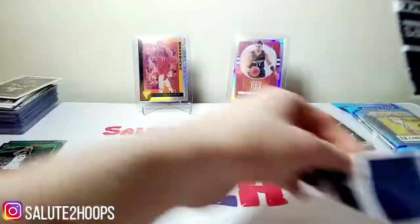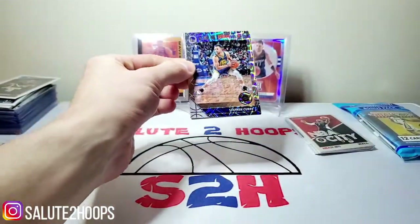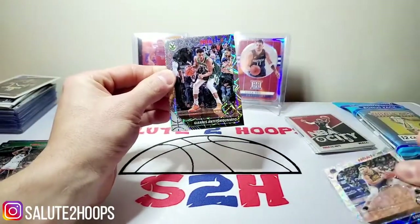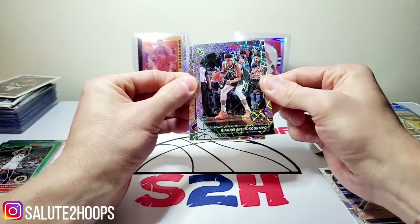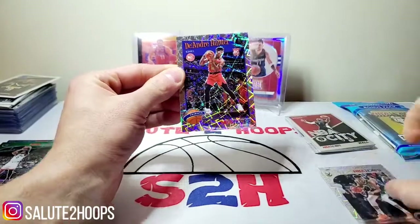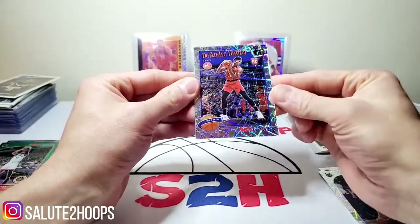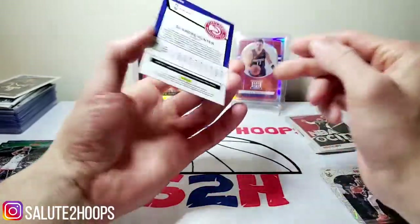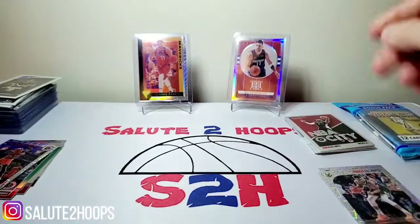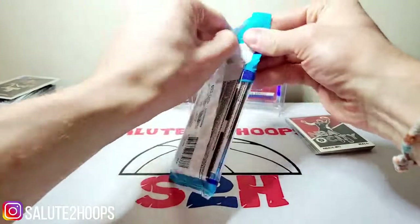Let's get something good out of these laser packs. We got Steph Curry, a little Giannis action — two respectable veterans. And then we got DeAndre Hunter — I will definitely take that DeAndre Hunter. He's been playing really well for the Hawks, and definitely a solid rookie to get. These are already treating me better than the Blaster did for sure.